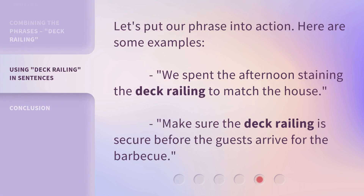Let's put our phrase into action. Here are some examples. We spent the afternoon staining the deck railing to match the house. Make sure the deck railing is secure before the guests arrive for the barbecue.